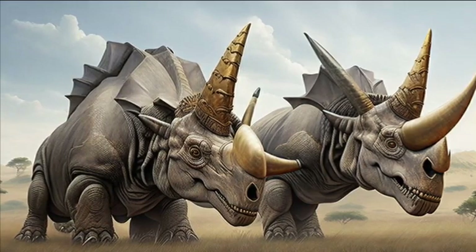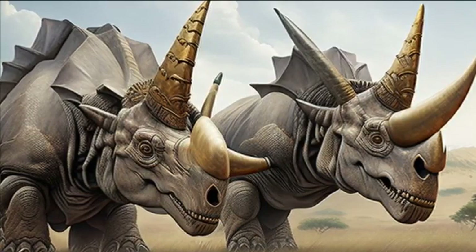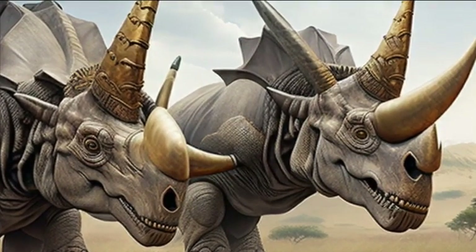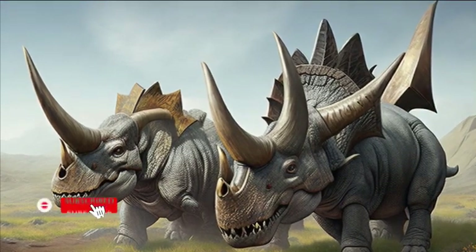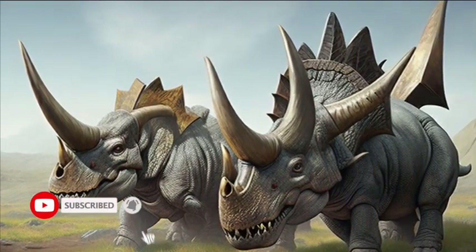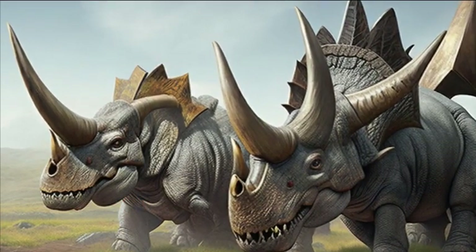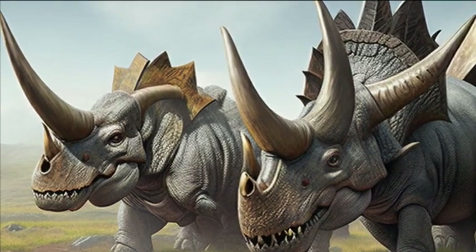These horns served a dual purpose for the Triceratops. Firstly, they were essential in battles and territorial disputes with other dinosaurs. When threatened, the Triceratops would lower its head and charge, using its horns as powerful weapons. Their strong neck muscles and robust skull provided protection during these clashes, making them a formidable opponent.